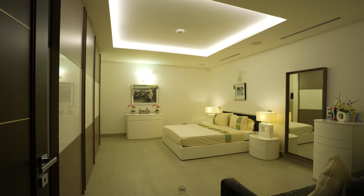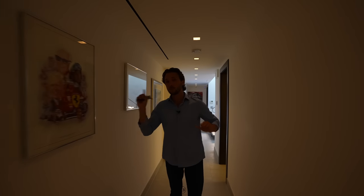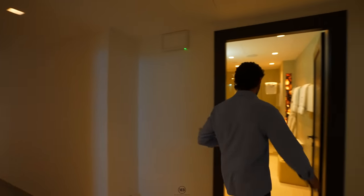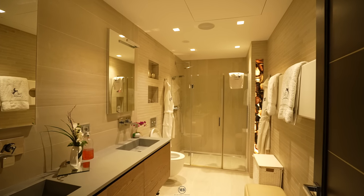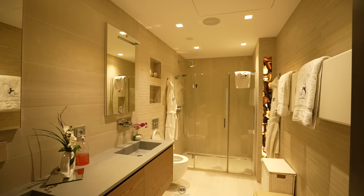Bedroom number one in the basement — let's have a look. Bedroom number one and bedroom number two share one bathroom. Everything you need is here: double sink vanity, shower. Estupendo.